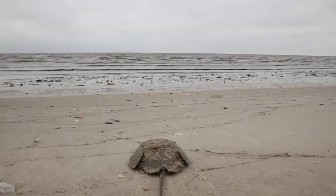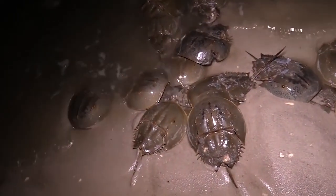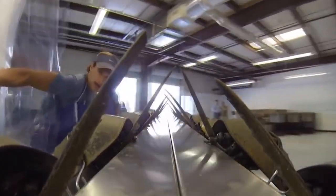During the devastating 2018 red tide event in Florida, hundreds of horseshoe crabs washed ashore. Though they were once amazing at adapting to their environment, they are now facing extinction due to climate change, habitat loss, and over-harvesting.